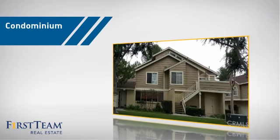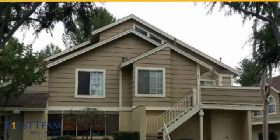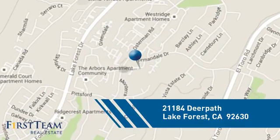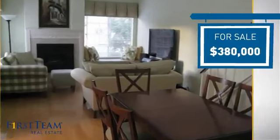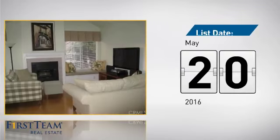This condominium is a great choice for those who want the privacy and easy maintenance of condo living, and it's located in this area. Currently listed at just over $375,000, it just went on the market this month.